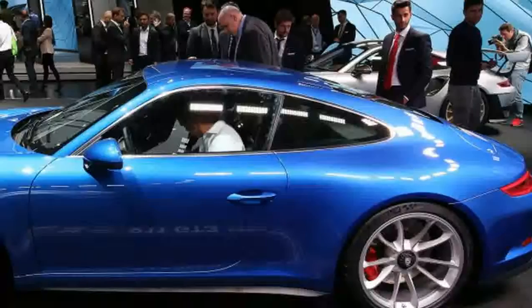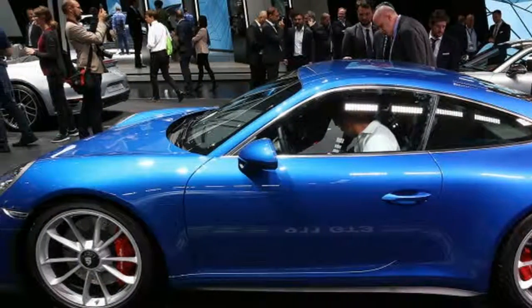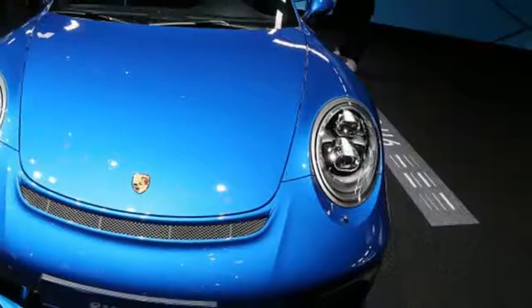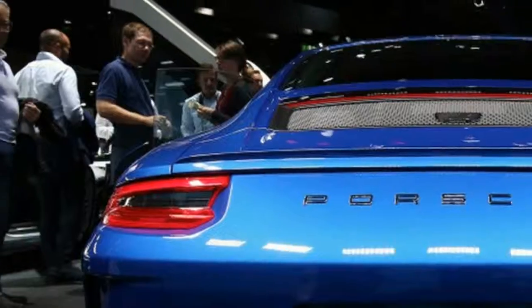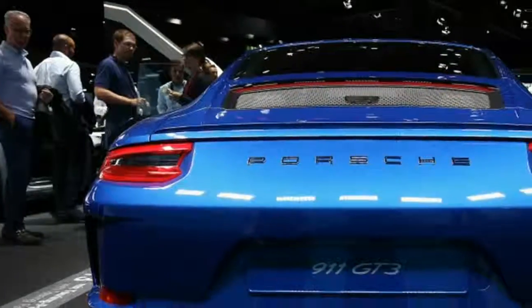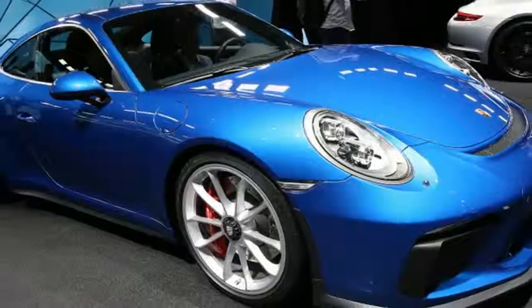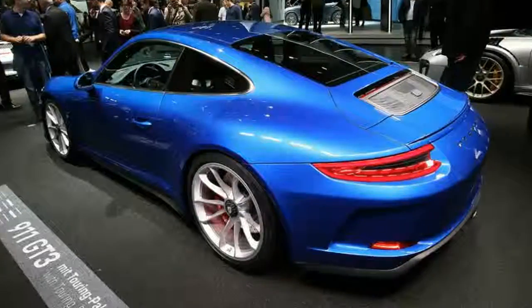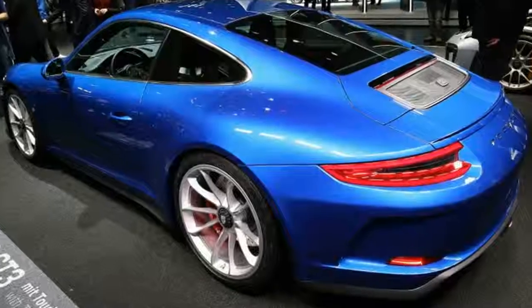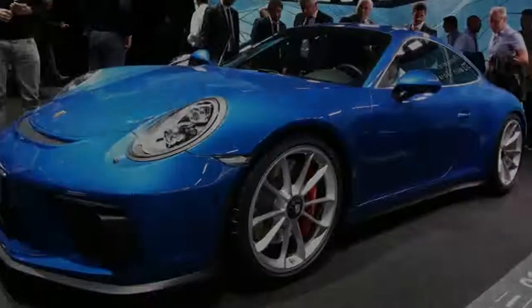The rest of the car carries over unchanged, not that it's a bad thing. It still has the 4.0-liter flat-six churning out 500 horsepower and 339 pound-feet of torque. This is the last naturally aspirated car Porsche makes. For the refreshed 991.2 model, Porsche adds a wonderful six-speed manual to the option sheet. Porsche's seven-speed dual-clutch transmission is not available.